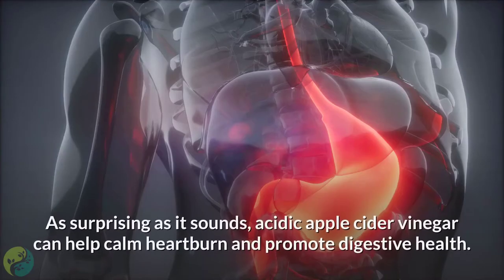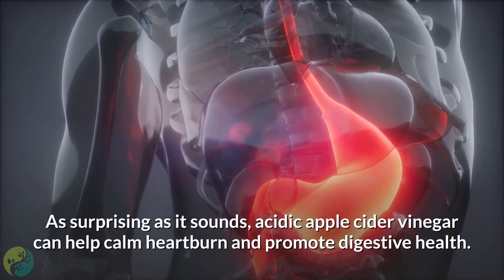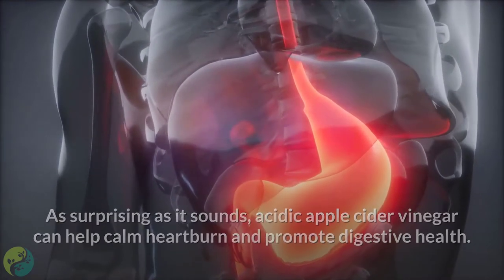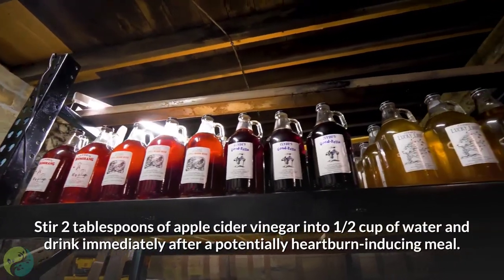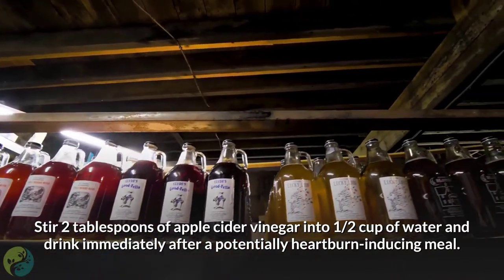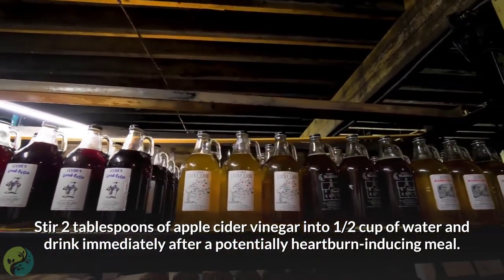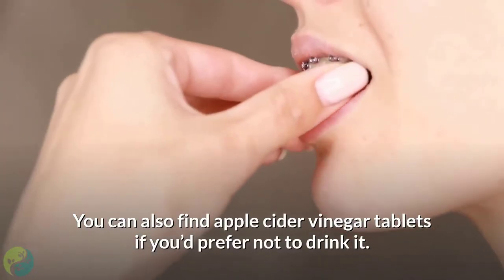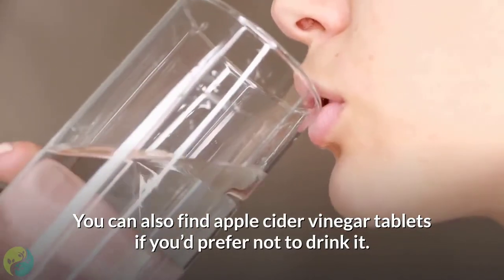1. Apple Cider Vinegar. As surprising as it sounds, acidic apple cider vinegar can help calm heartburn and promote digestive health. Stir 2 tablespoons of apple cider vinegar into half a cup of water and drink immediately after a potentially heartburn-inducing meal. You can also find apple cider vinegar tablets if you'd prefer not to drink it.